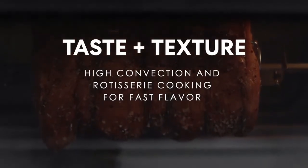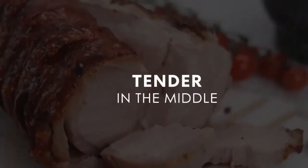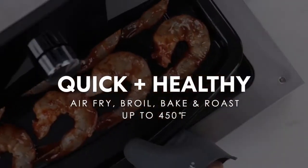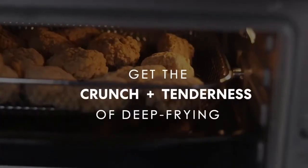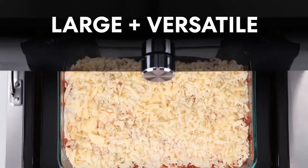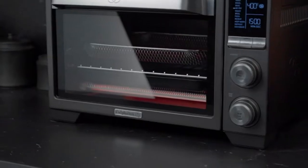Our favorite air fryer toaster oven is the Calphalon Air Fryer Oven, a well-rounded, attractive option that outperformed the competition in every cooking task. We also like the Breville Smart Oven Air Fryer, which is easy to use and offers an impressive variety of functions. Rounding out our winners is the Breville Smart Oven Air Fryer Pro, which has an app with recipes.